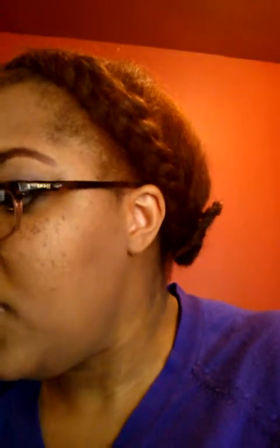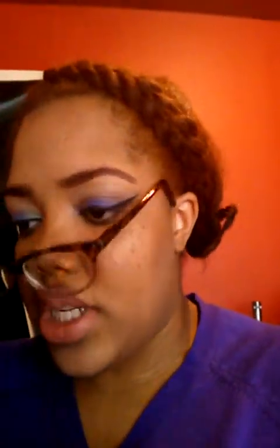For the eyeshadow look that I created, I used an ELF 100 eyeshadow palette — I forgot which edition this is, but I've had it for a while. I'll take my glasses off so you can see. I just used green, purple, and then browns as far as the crease and transition.